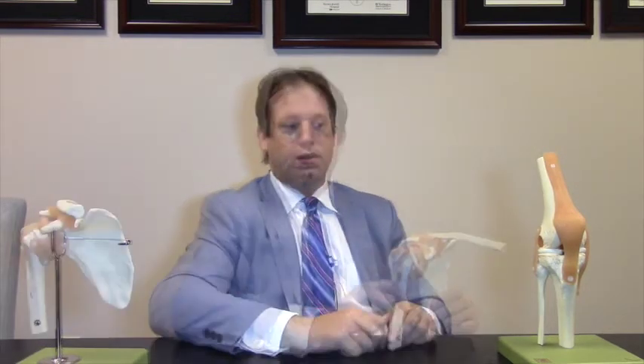A lot of tendons can have that interstitial-type tearing, be it the Achilles tendon, the lateral tendon on the elbow, the patellar tendon, or even the quadriceps tendon. You can use PRP many different ways. One way is to keep people out of surgery — for different types of tendon issues, we feel that we're able to get the tendon to heal itself.